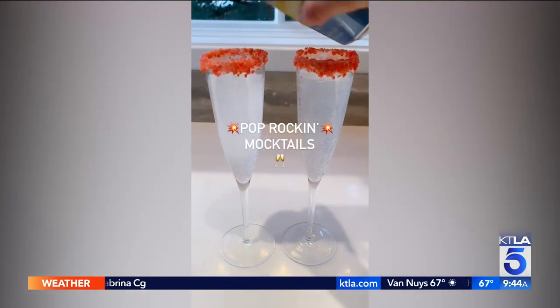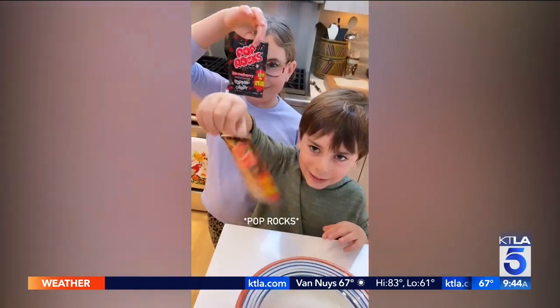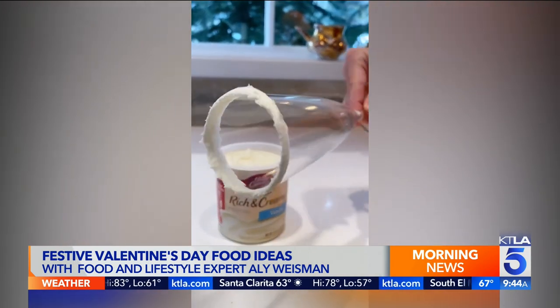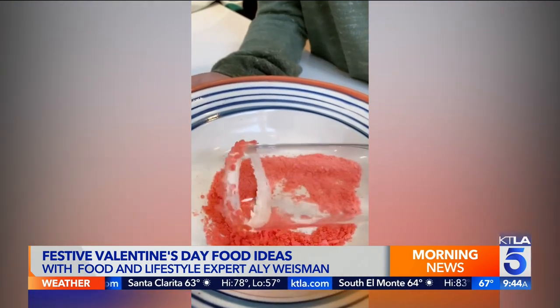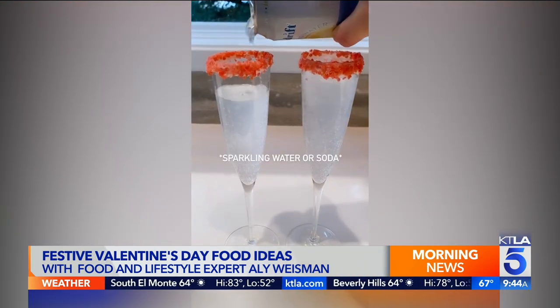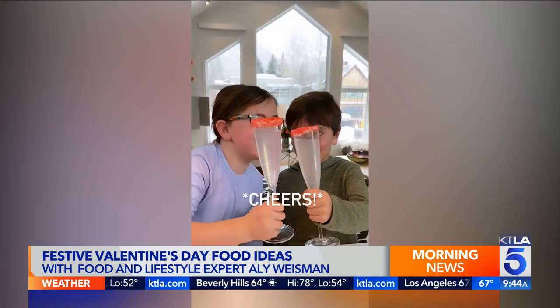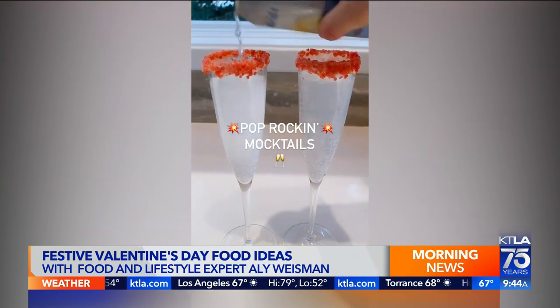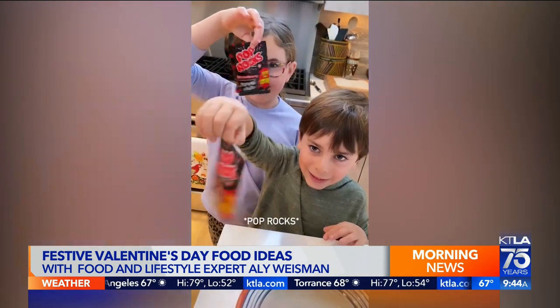For the kids, you've come up with a Valentine's drink that features Pop Rocks. While the parents are drinking champagne on Valentine's Day, the kids get a fun little treat too. You dip a champagne glass in frosting to hold the Pop Rocks — frosting is the adhesive. Then when the kids are drinking their sparkling water or soda, it gives a fun little sensation. I tested it on my niece and nephew, who loved it — it solicits some fun reactions.